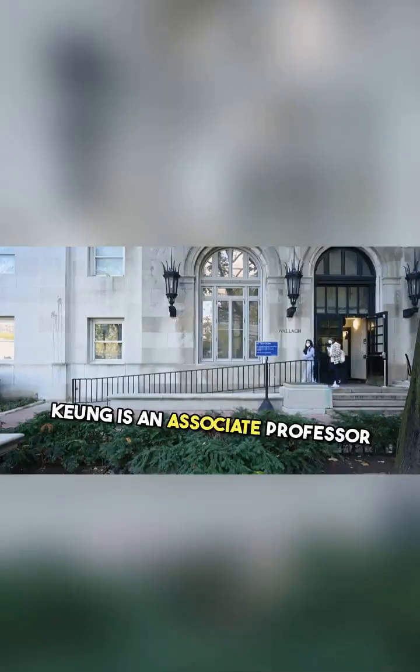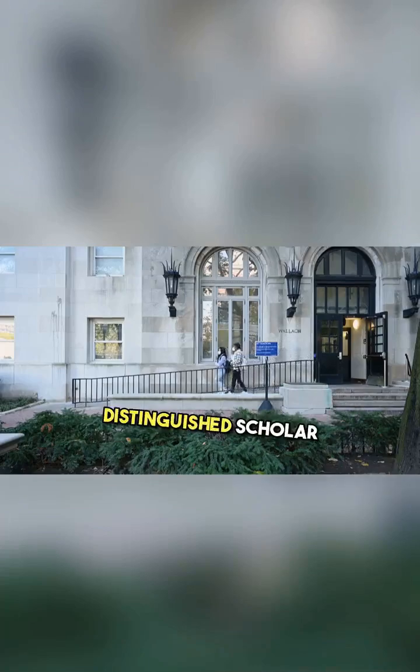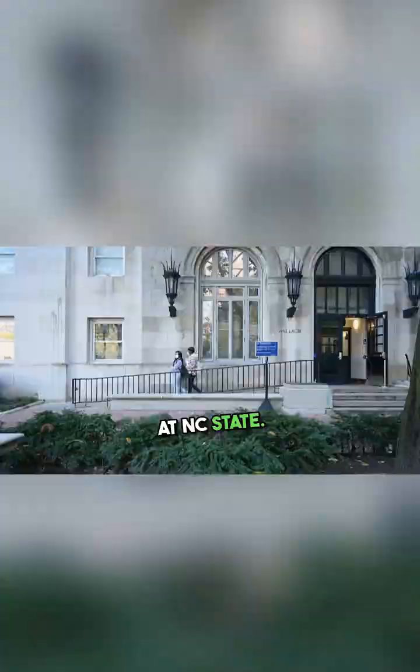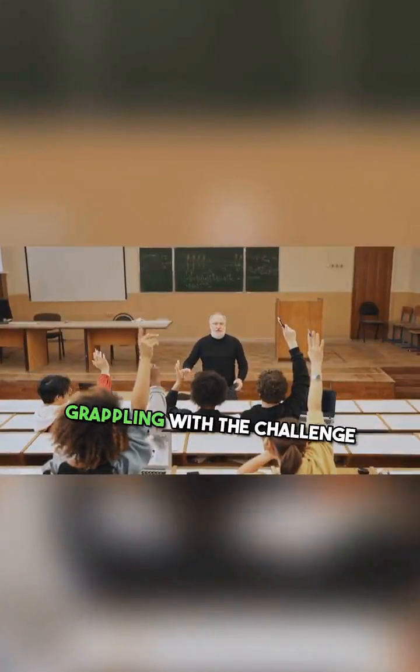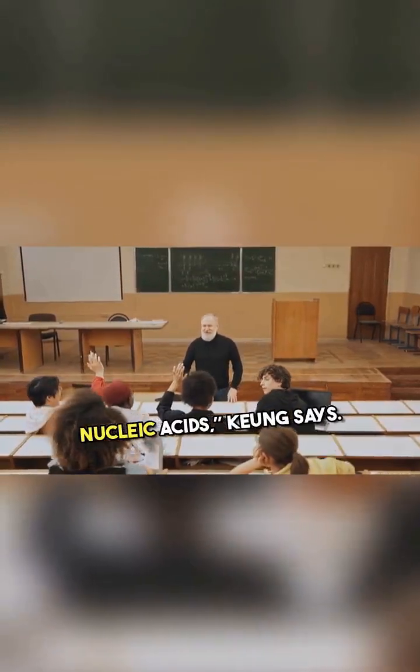Kyung is an associate professor of chemical and biomolecular engineering and a Goodnight Distinguished Scholar at NC State. DNA computing has been grappling with the challenge of how to store, retrieve, and compute when the data is being stored in the form of nucleic acids, Kyung says.